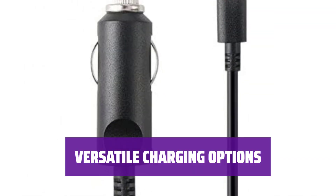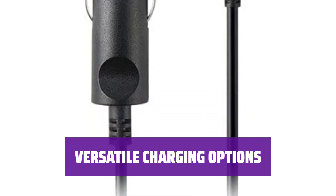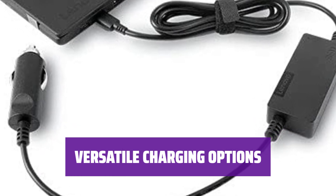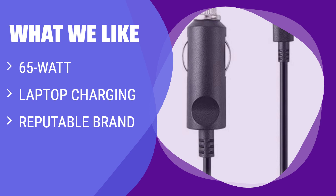Not only will the Lenovo Car Charger safely power up your laptop at 65W — including the 16-inch MacBook Pro — but you can also use it to recharge your smartphone, tablet, Nintendo Switch, or portable battery. Stay connected wherever you go. If you work in your car and need to charge laptops, this is the charger for you. The 65W output can safely charge laptops, smartphones, tablets, and more.